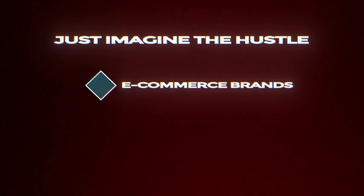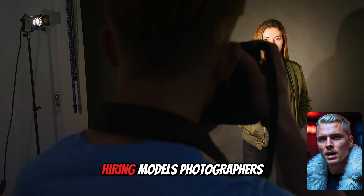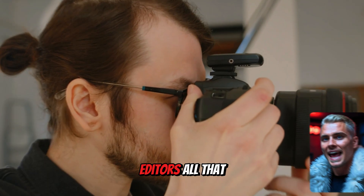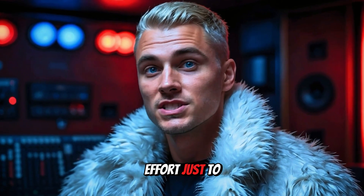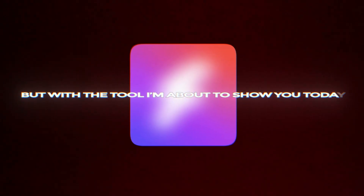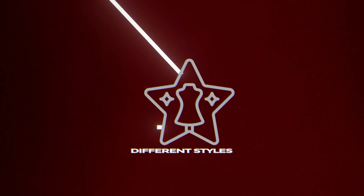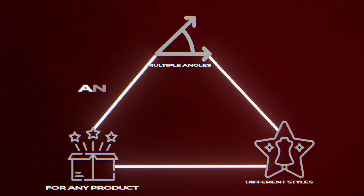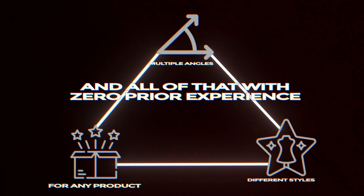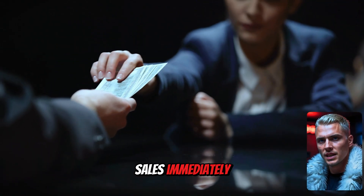Just imagine the hustle e-commerce brands and online shops had to go through to get all their images — endless product photo shoots, hiring models, photographers, editors. All that effort just to get a few pictures to launch a website. But with the tool I'm about to show you today, you can literally generate an entire product catalog from multiple angles with different styles for any product, and all of that with zero prior experience. You could get your online store ready in a day and start making sales immediately.